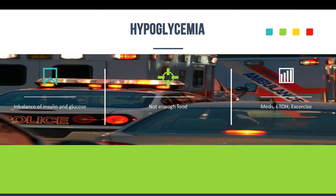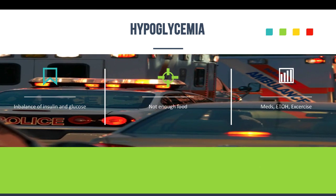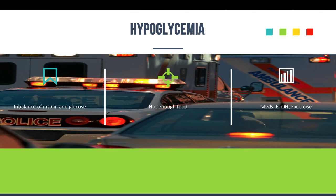Hypoglycemia occurs as a result of an imbalance in the amounts of insulin and glucose, most commonly caused by a patient taking insulin and not eating enough food. Some causes include the medications they're on, exercising too much, drinking alcohol, poor diet, not eating the right foods. Patients that are hypothermic can also have hypoglycemia, and liver disease can also trigger this as well.